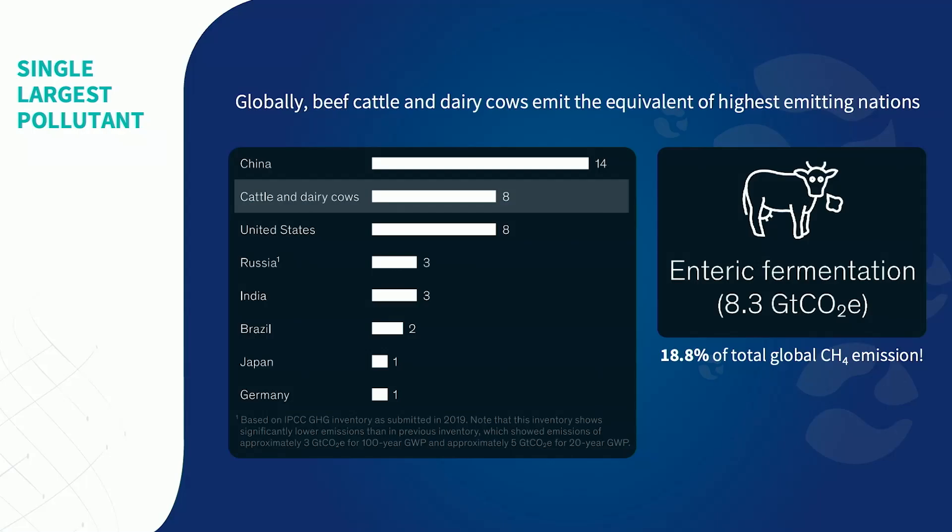Cow burps contain methane, and methane is a very potent greenhouse gas. In fact, the global effect of cow burps is equivalent to the greenhouse gas emission from the entire United States. If you would take the global population of cows and treat them as a country, it would be the second most polluting country after China. Crazy.